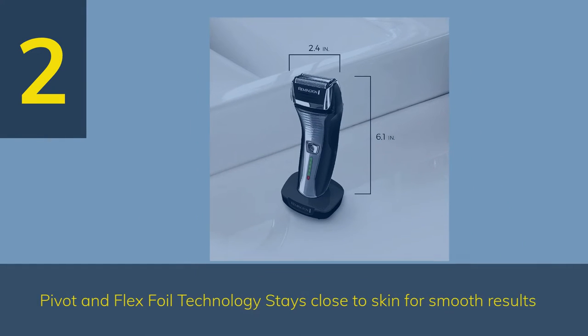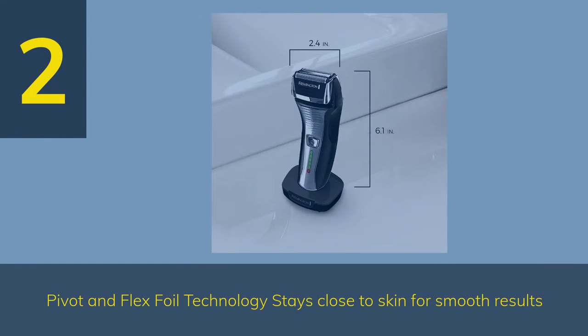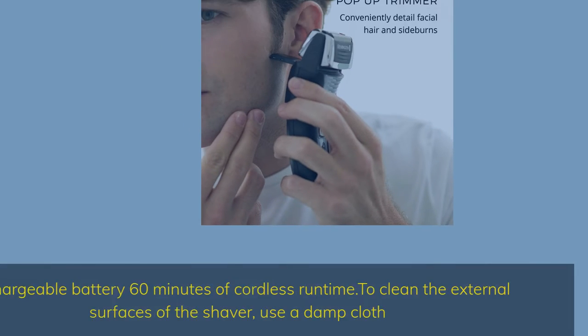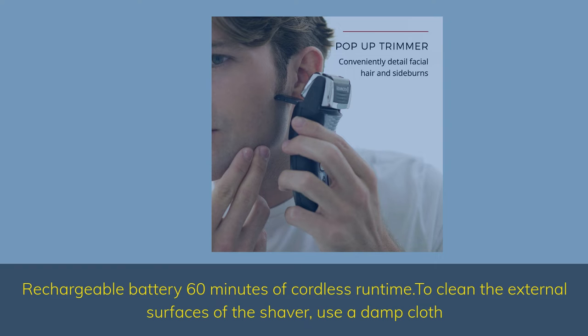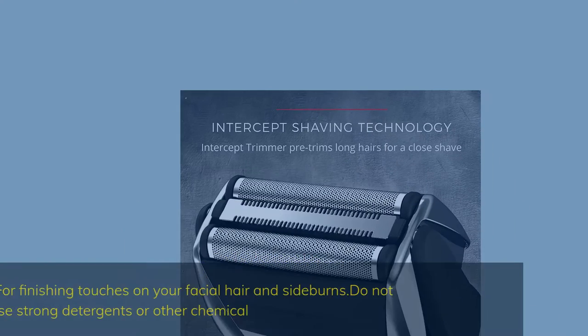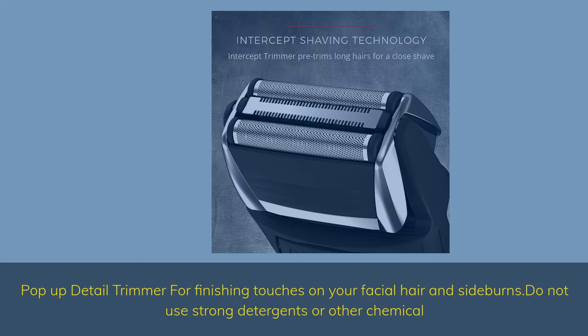Number 2. Pivot and Flex Foil Technology stays close to skin for smooth results. Rechargeable battery — 60 minutes of cordless runtime. To clean the external surfaces of the shaver, use a damp cloth. Pop-up detail trimmer for finishing touches on your facial hair and sideburns.